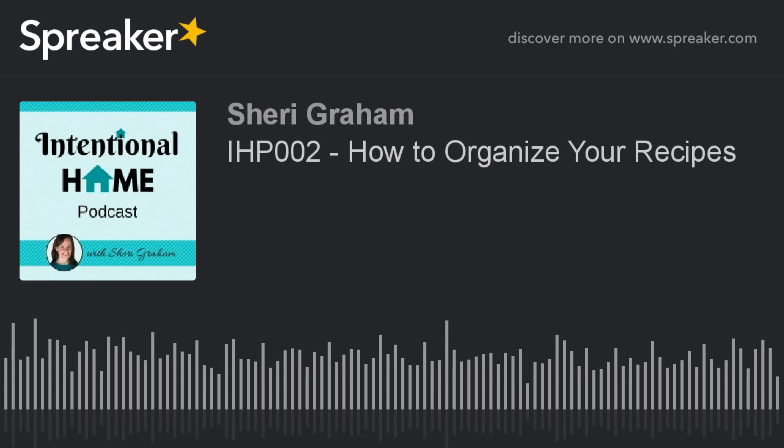Hi, this is Sherry at the Intentional Home Podcast, where I share tips and resources to help you live with intention and purpose. This is episode number two, and today we are going to be talking about how to organize your recipes.